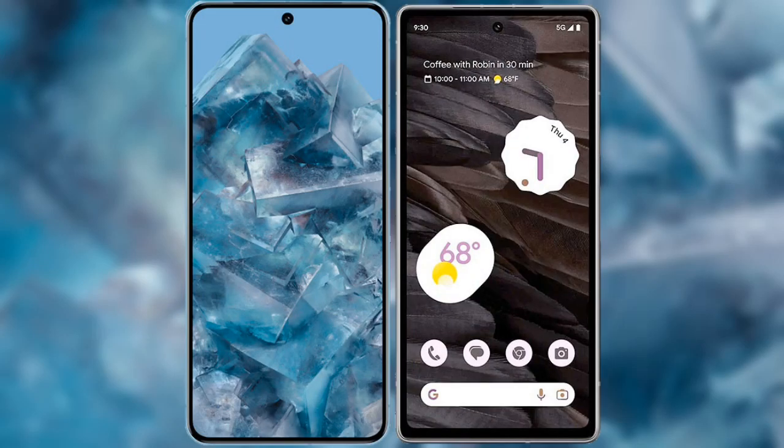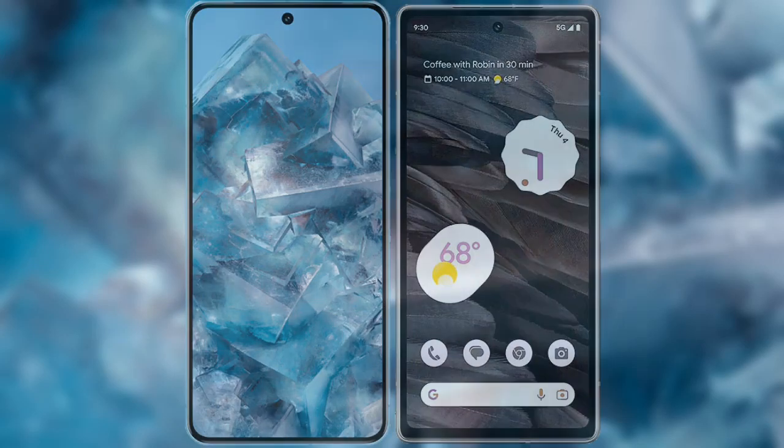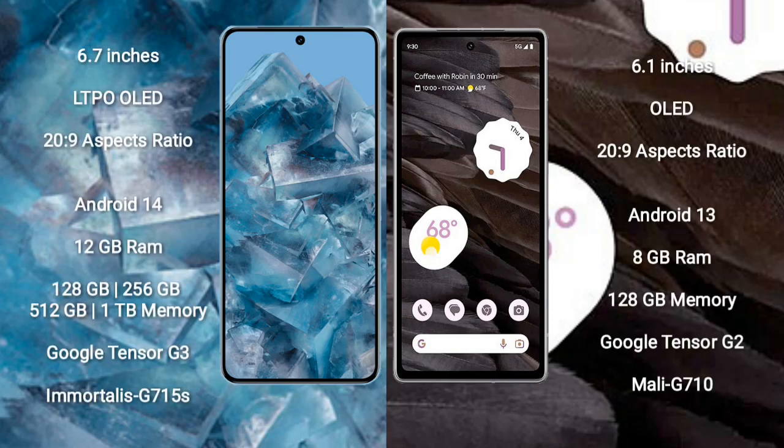I will compare the new Google Pixel 8 Pro with the Google Pixel 7a. The Google Pixel 8 Pro comes with a 6.7-inch LTPO OLED display and a 20:9 aspect ratio. The Google Pixel 7a comes with a 6.1-inch OLED display and a 20:9 aspect ratio.